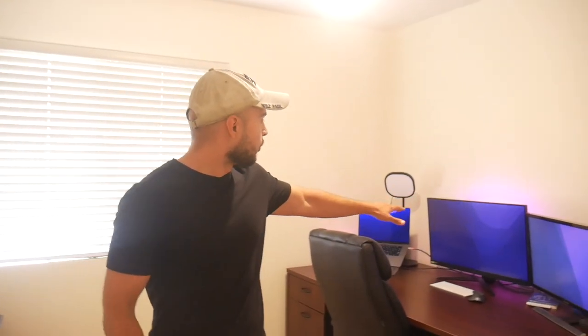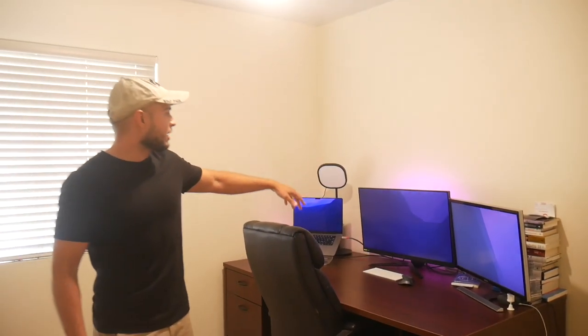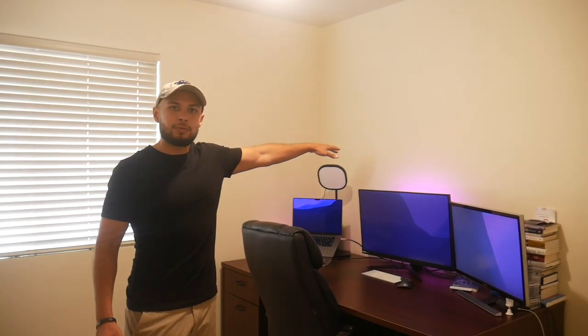Follow me into my office — the smart home studio, as I like to call it. Behind my monitor we have a Philips Hue accent light, the Hue Play, and I also have the Govee Aura, which is my table lamp.